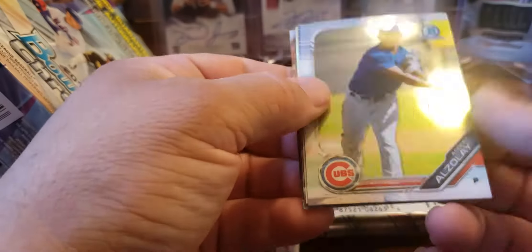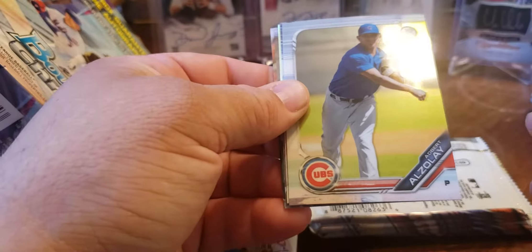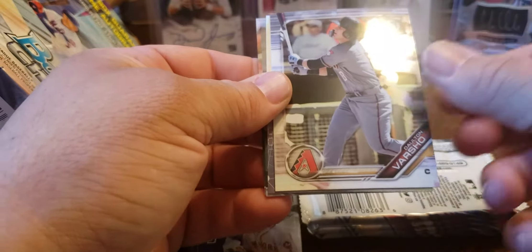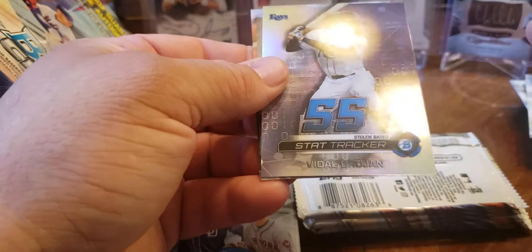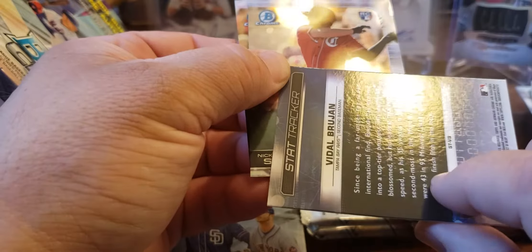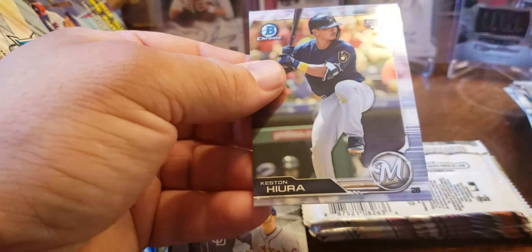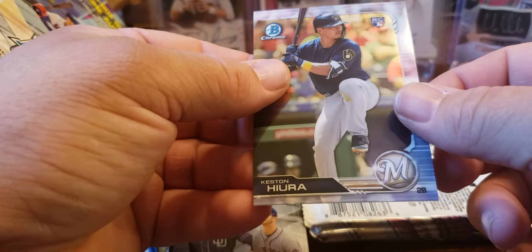First pack, second box. Albert Azaleh, Dalton Vacharo. Vidal Brujan — little Nick Sinzel rookie, nice. Keston Hiura.